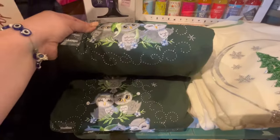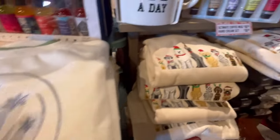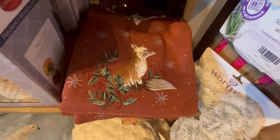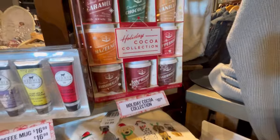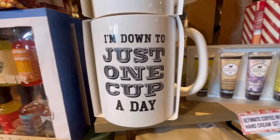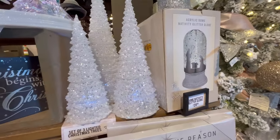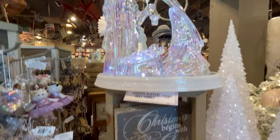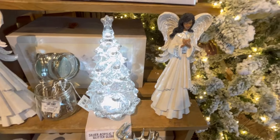They had some really cute sweatshirts that remind me of stuff I used to wear in the '90s. Look at all the doggies and a little fox! They had some gift ideas — microwavable boots to keep your feet warm, a hot cocoa collection for $10, some creams for $16. I love coffee, so I love that. There was a really beautiful set of three light-up trees — I think that's a great deal around $29. They also had a nativity scene, some angels, and a gorgeous tree.